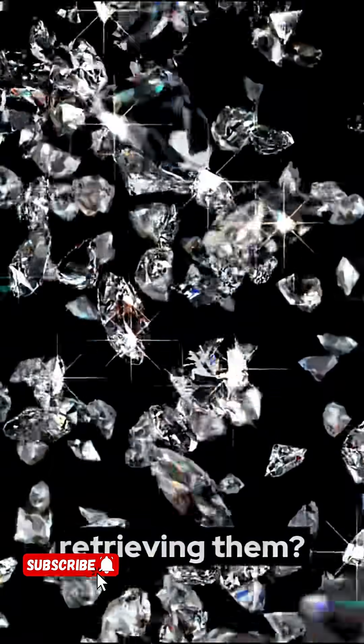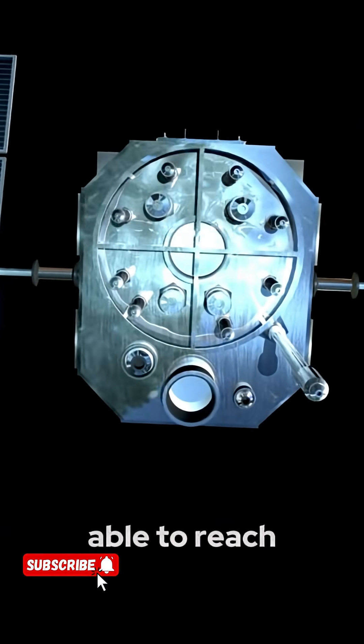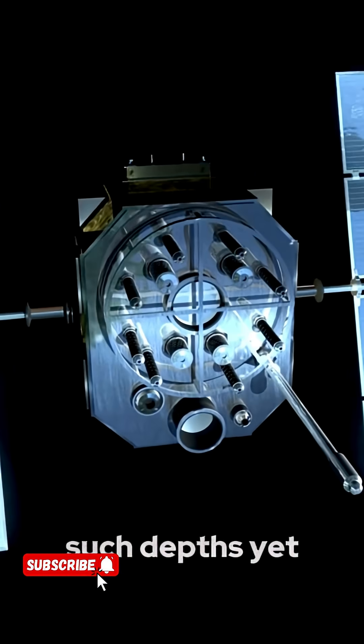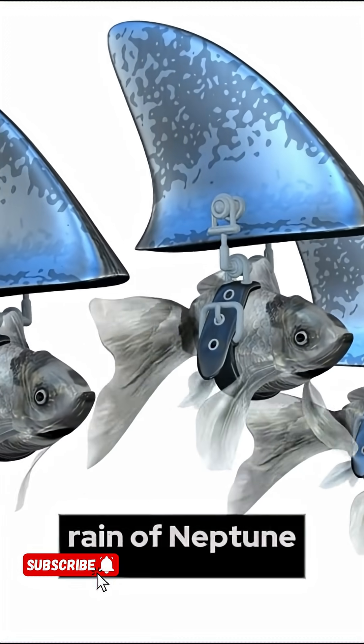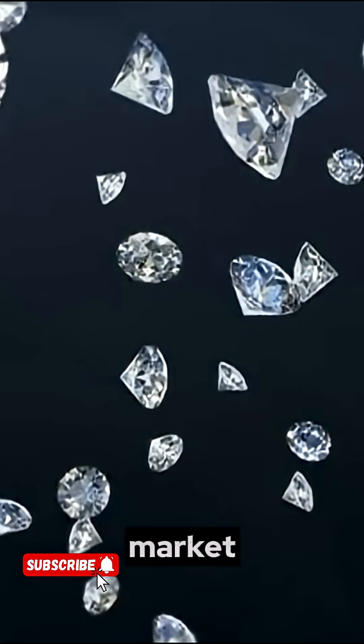But retrieving them? That's a whole other challenge. Due to the extreme conditions, no probe or spacecraft has been able to reach such depths yet. If we could mine the diamond rain of Neptune or Uranus, diamonds would become cheaper than glass, crashing the global market.